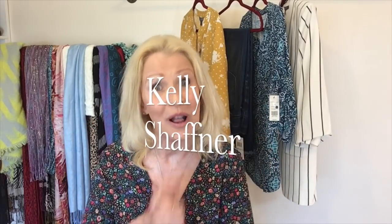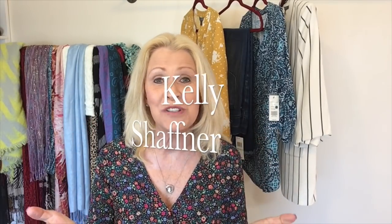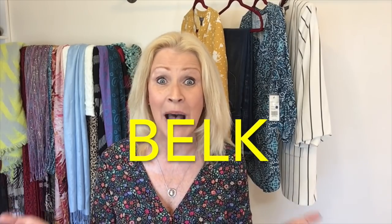Hi everyone, Kelly Schaffner here. Welcome to my channel. Welcome to my Belk haul. I am so excited to share with you what I purchased on the Belk website. Are you familiar with Belk? It is a retailer, a department store that is largely in the south. I have never been to the south, so I have never seen a Belk, but many of my viewers requested that I do a shopping haul from Belk. Thank you for your suggestions — this one has been so much fun. I can't wait to share with you what I picked up.